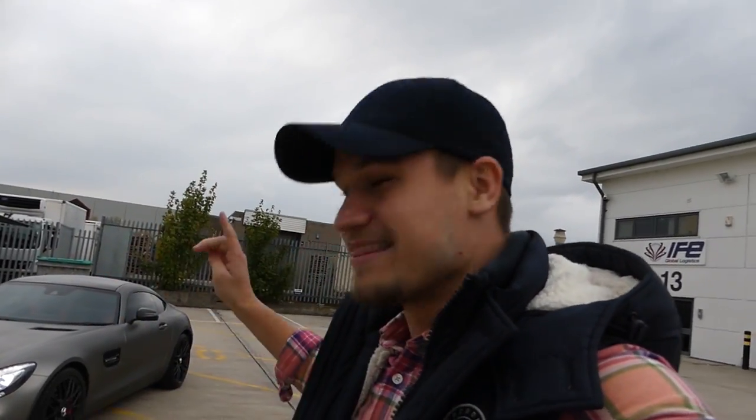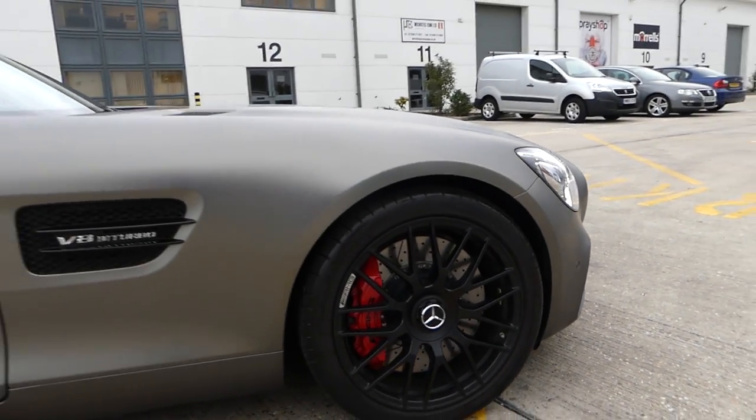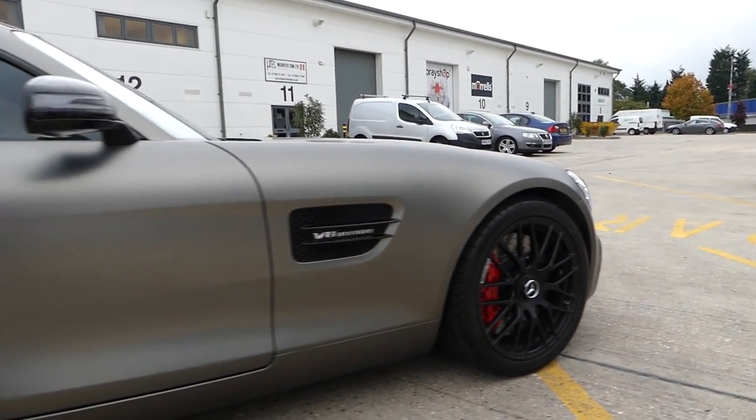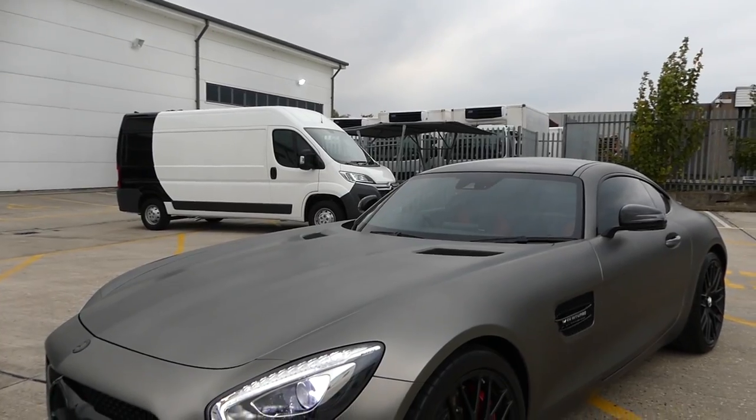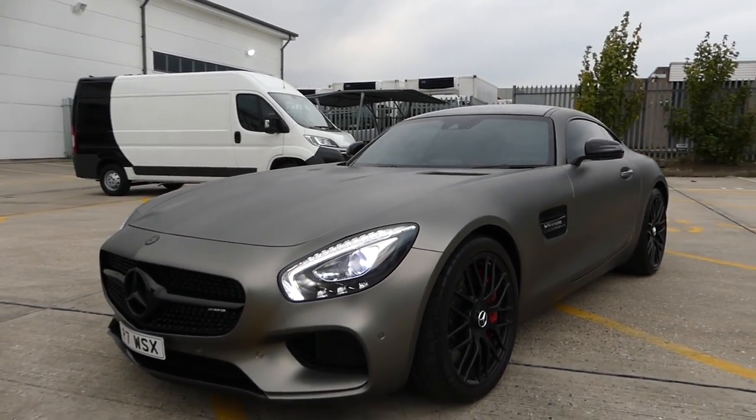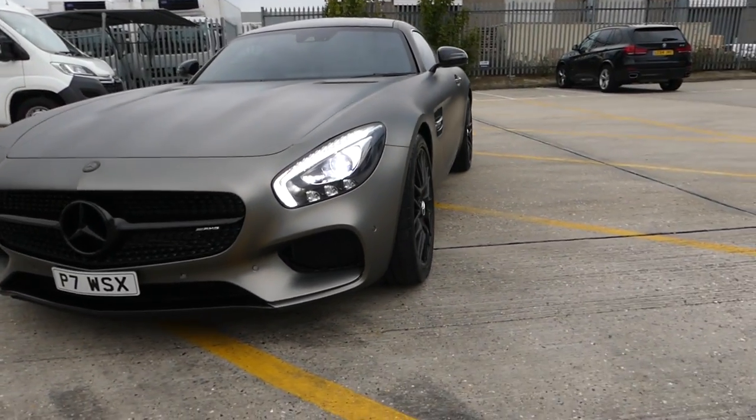Whether it's raining or not raining, this car is going to change colour — which is the most insane aspect of this car. So it is Avery Black Crow with an Avery Matte Clear finish over the top, two vinyls laminated at once. Dub Customs have absolutely smashed it, F1 Wax has absolutely nailed it.